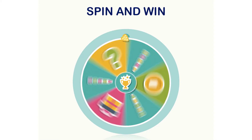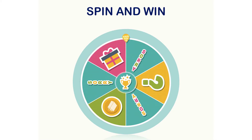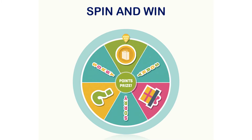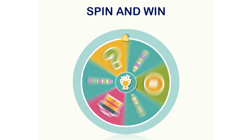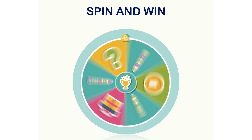Let me show you how it works. The plugin is easy to install, customize and use, and is compatible with all the themes and versions of Shopify. The Shopify Spin and Win exit pop-up is compatible with almost all the platforms and devices.